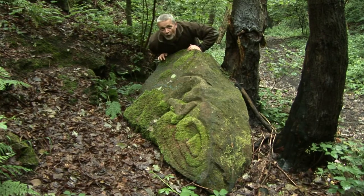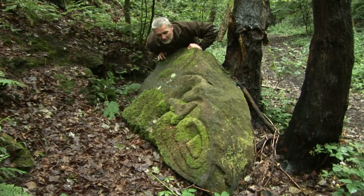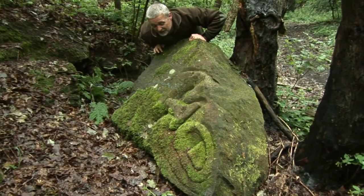Well, this one's fallen over since last time we've seen it. But as you can see, it's a face — it's got a little bit of moss on it though, and that's what time does, I suspect.